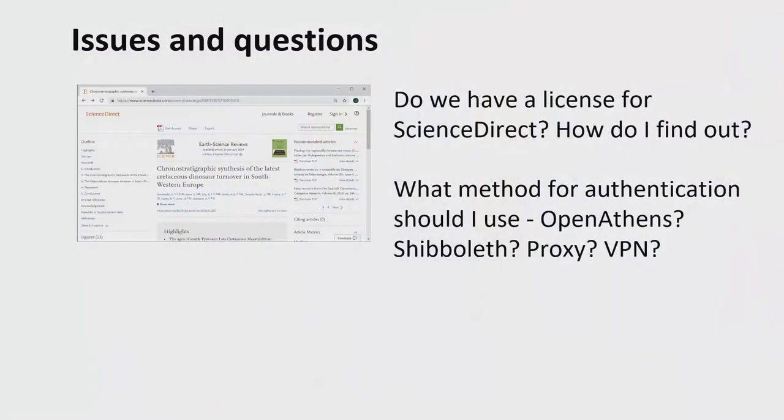This is not a deliberate choice from end users — it's not that they've chosen to not start at the library anymore. This is just how they work. They dive into a database and expect things to work, and quite often they don't. For instance, on ScienceDirect: does my library have a license? How do I figure that out if I don't go through the library's website? And what method for authentication should I use? Maybe OpenAthens — sounds nice, sounds open.